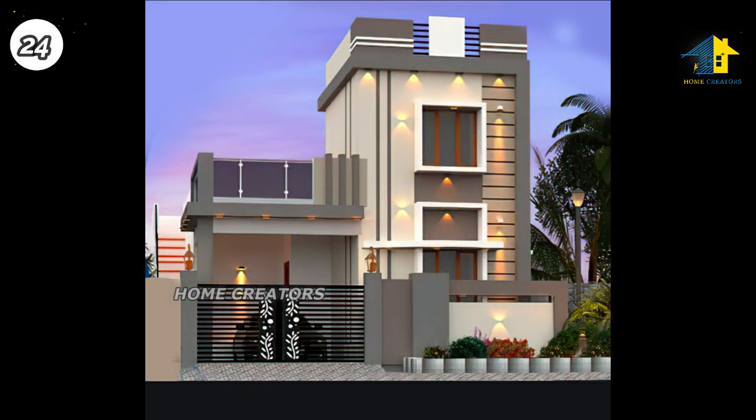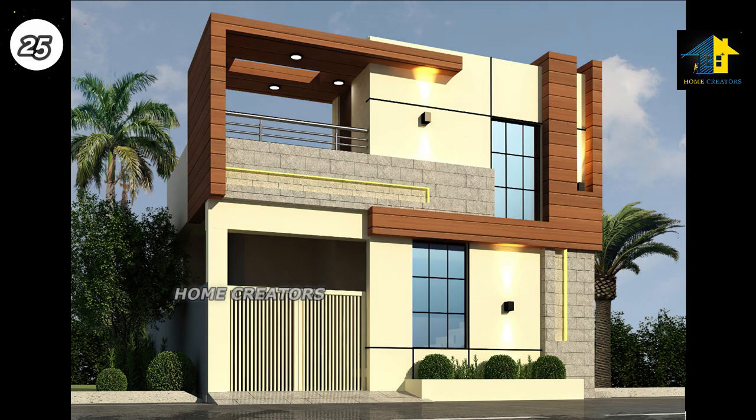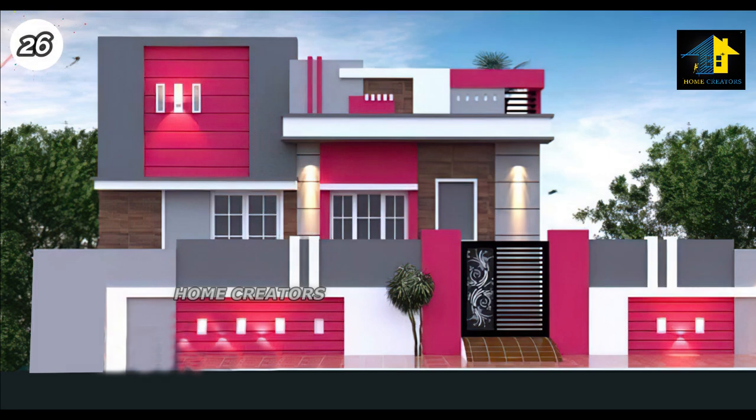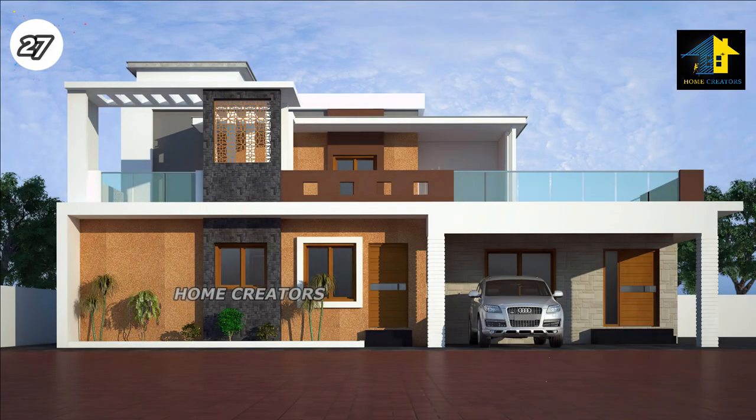Design Number 24, West Facing House. Design Number 25, North Facing House. Design Number 26, South Facing House. Design Number 27, South Facing House.